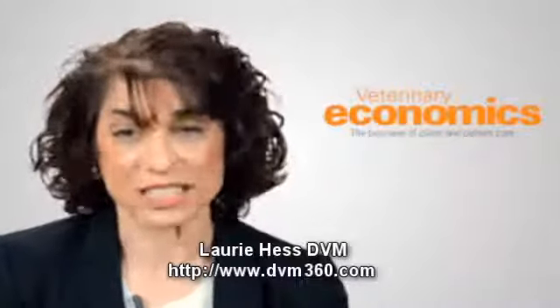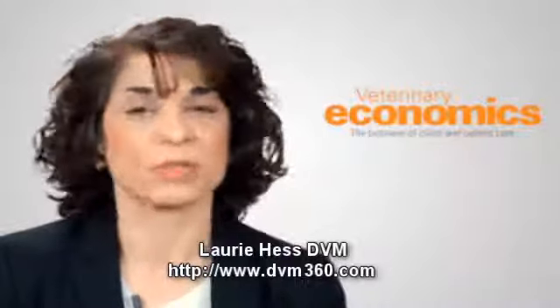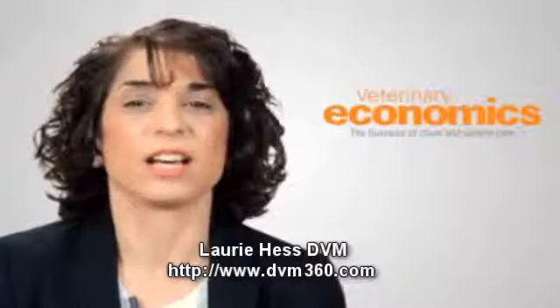I think that veterinarians absolutely positively need videos on their websites. I think there are really two reasons. First, they can be a terrific educational tool. I know when I show somebody something in the office they're distracted — they're playing with their pet, they're sort of half listening to me and they're really not getting the message. And most people learn much better when they're looking at something as opposed to reading it.